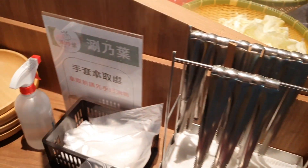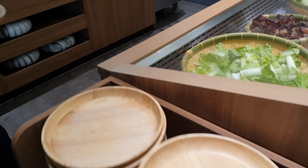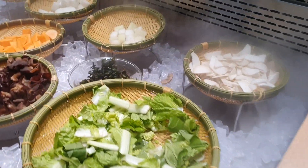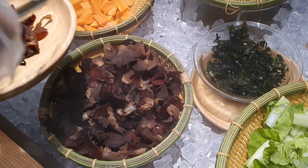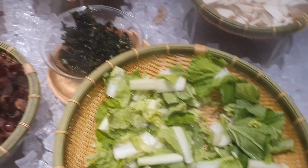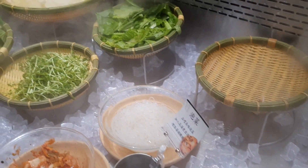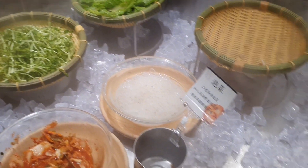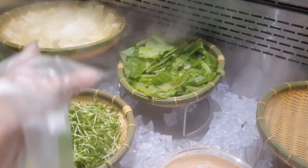Следующее, что можно взять, — это овощи и так называемый гарнир. Всё это лежит в специально отведённом месте. Из-за карантинных мер, которые очень строги на Тайване, набирать себе еду можно только в маске и в перчатках. Когда вернётесь к своему столику — перчатки и маску можно снять, но во время набора еды только в маске и только в перчатках.